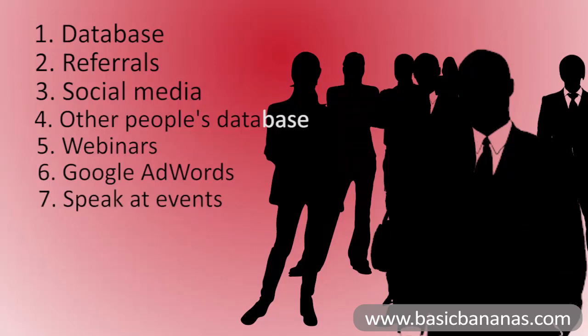You can also speak at events. You can get invited to speak at networking events or industry events, depending on your target market. At that event, when you speak, you can invite people to come to your workshop. It's a great strategy — if you like speaking, that is. If you don't like speaking, then that one's not for you.